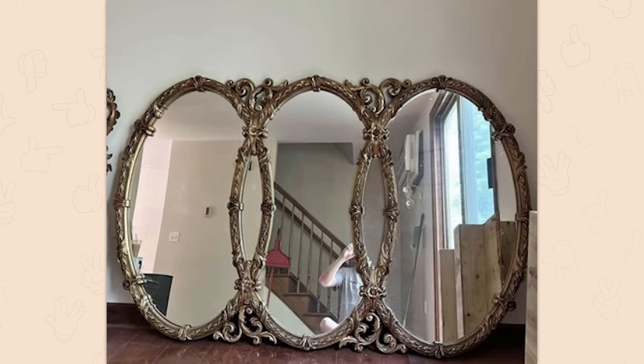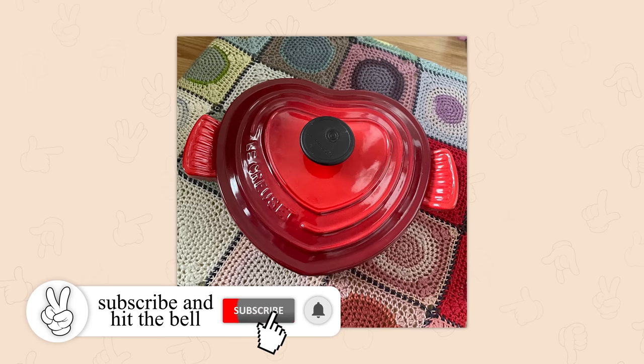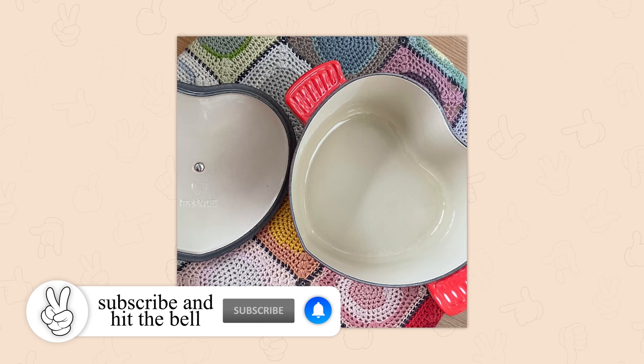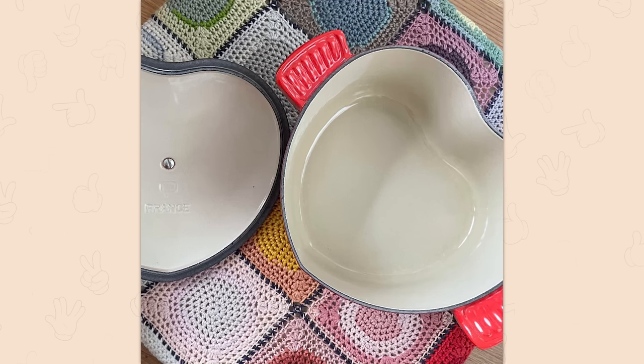Bought this interlocking oval mirror for 20 off of Marketplace. You and I have definitely very different tastes. A Le Creuset dutch oven for 10 euros — oh, one of these. You lucky duck, I can tell I'm just going to be super envious.